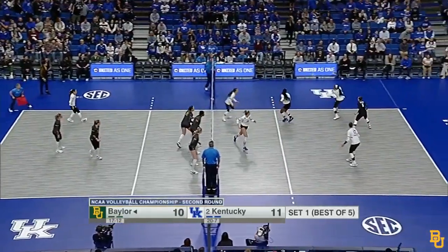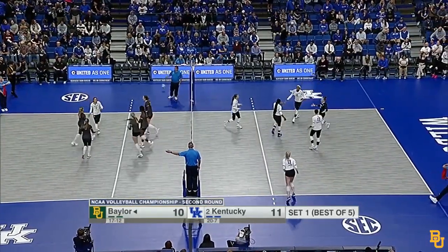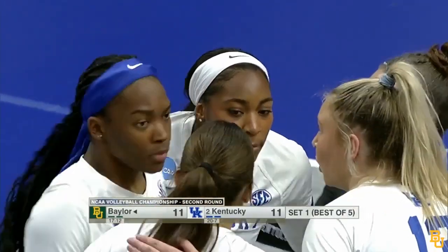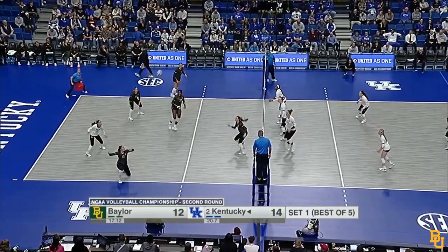Erin Lamb. She gets targeted on that one. It's an ace for Brezenio. Team kills in round one.